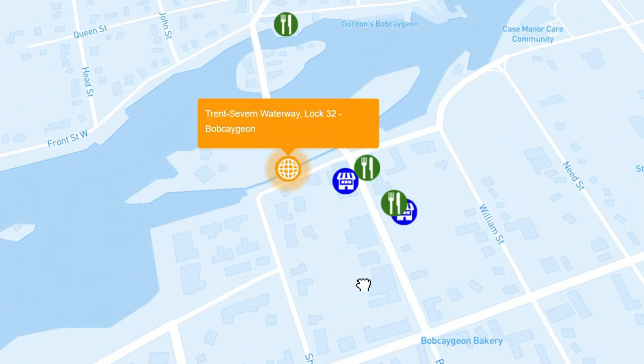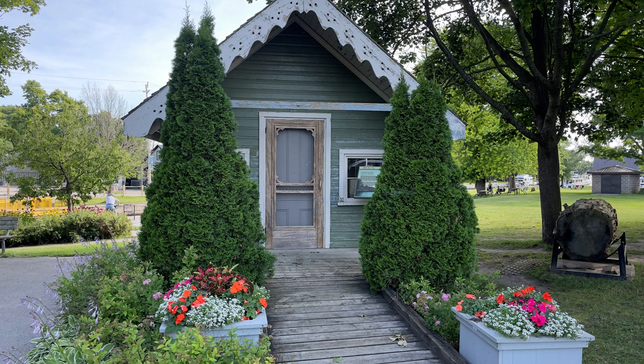First up is Bobcaygeon, and the lock here really is in the center of town — you can walk to a lot of things from the lock. This is an old lockkeeper's watch house that is on site there at the lock. These once stood at most of the lock stations on the Trent Severn. They were built in the 1920s and then decommissioned as other buildings were built. This one was in storage, and in the 1980s a project began to refurbish it and place it there at the Bobcaygeon lock station.